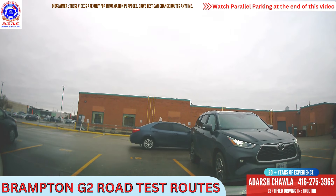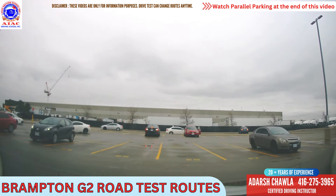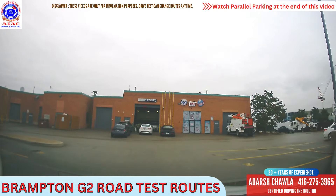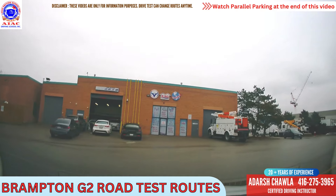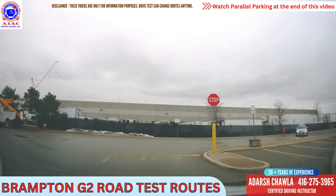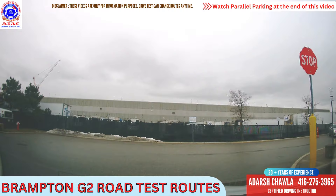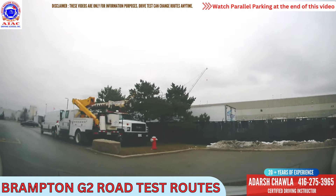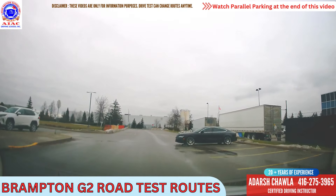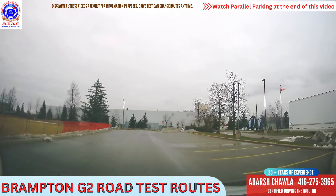Now I am going to take you to route number two. Let's go to Brampton G2 route number two. You have to park here, then take left around here, and then take right here. From this stop sign we will take left — they will take you right to do three point turn and parallel parking here, but we are going to skip that for now. We will take left here. When passing through this area, look everywhere. In route number 1 from this stop sign we went left — in route number 2 we are going to the right side.